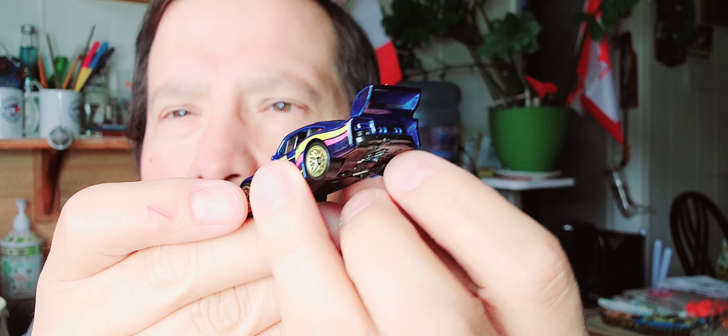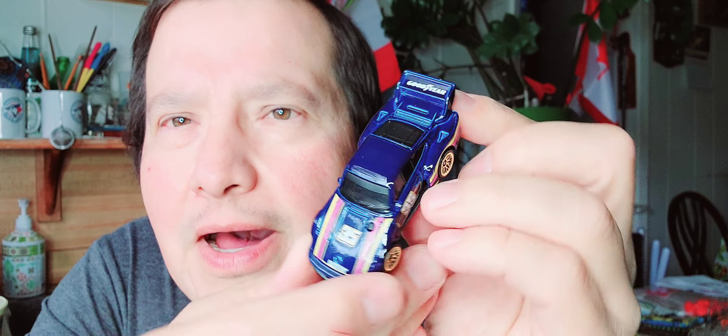And the last one is a Porsche 935. Look at that Porsche 935. Open that up and I'll show you. There's the paper, the bubble, and here's the Porsche 935. It's got Goodyear on there. That's a neat looking Hot Wheels.